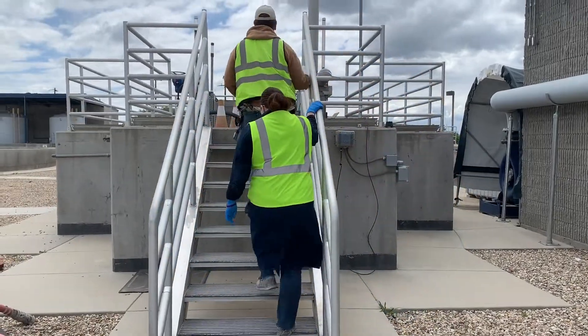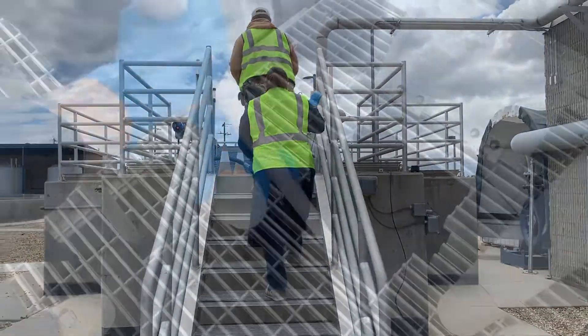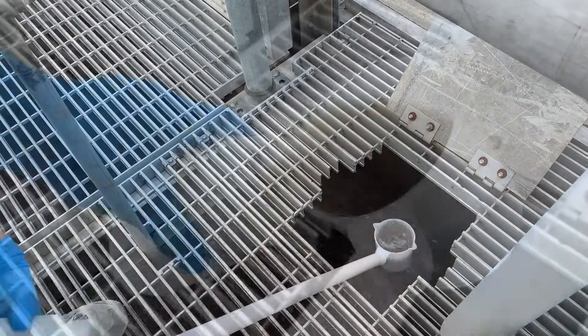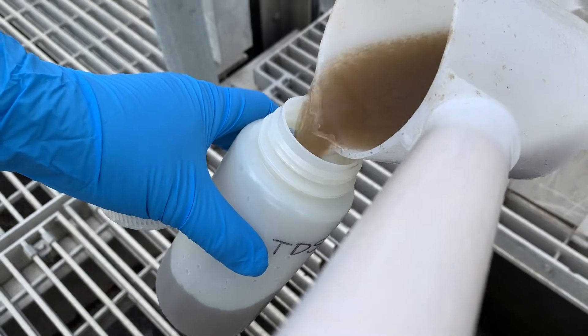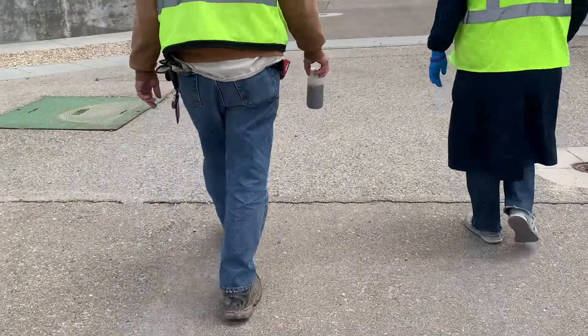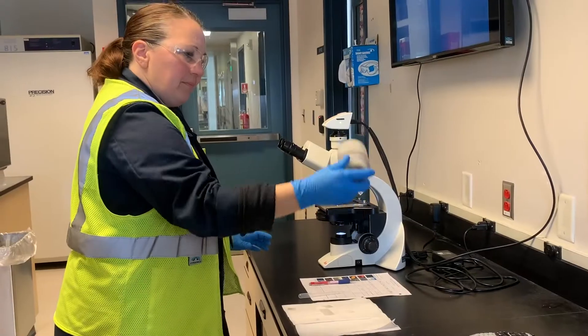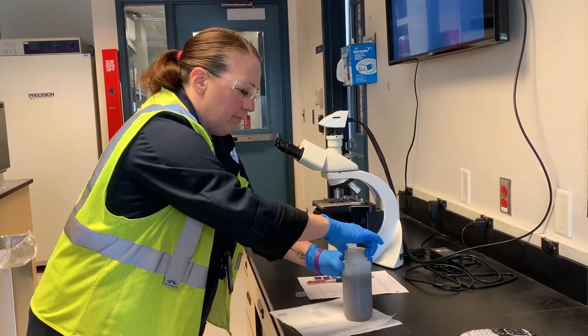Here at Wastewater, we have lots of rules and regulations we follow. Every day a sample is taken from the Big Basin and examined using a microscope. We're checking on billions of microorganisms that we lovingly call bugs, that help treat your sewage. These samples are taken to make sure the littlest of our employees are healthy.